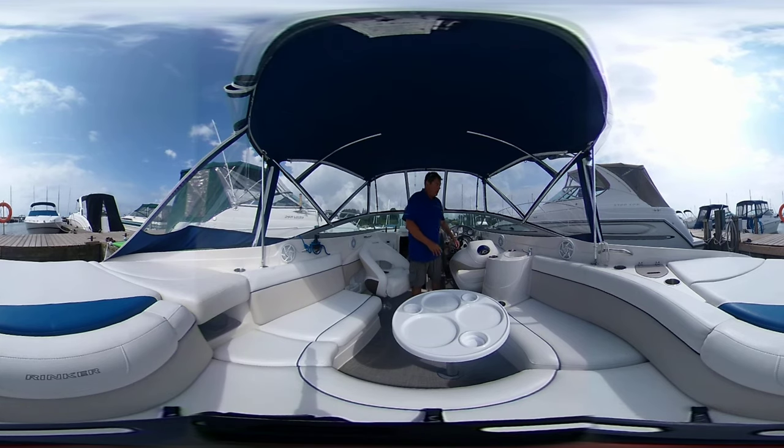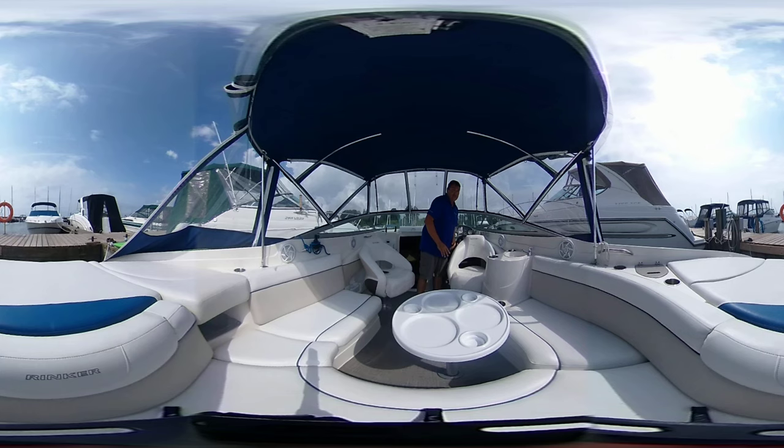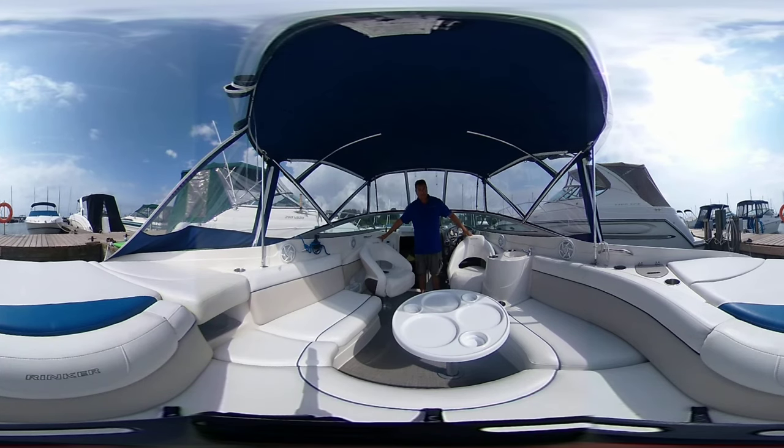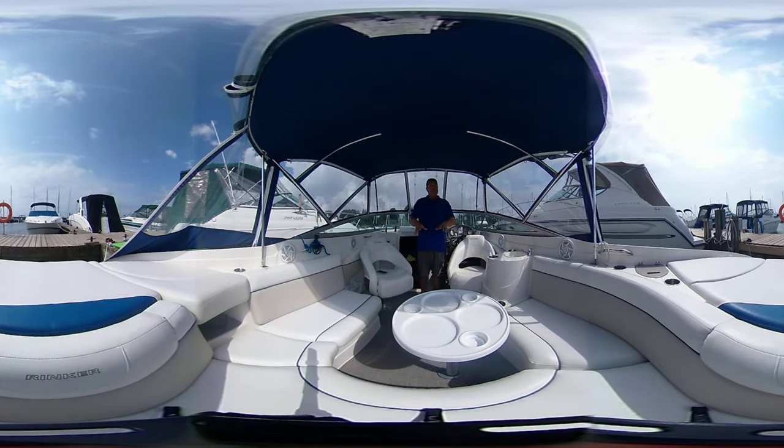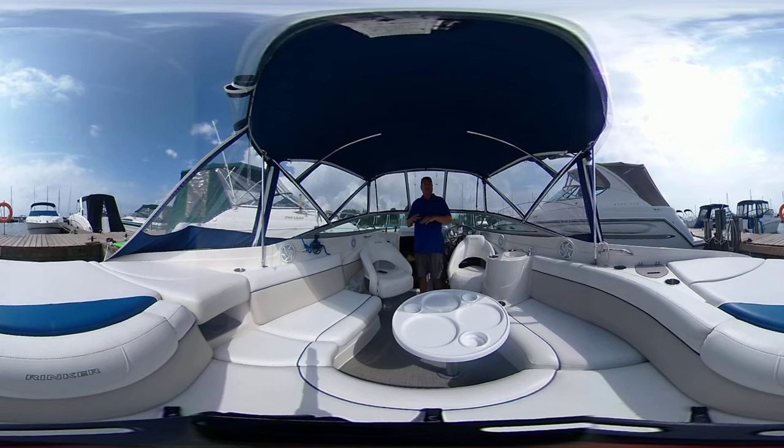Looking around you'll see why this boat was a popular seller. This is very user-friendly for a great day out on the water. You've got a removable table that also is used down below — it converts the V-berth into a dinette. I'll show you the V-berth later.